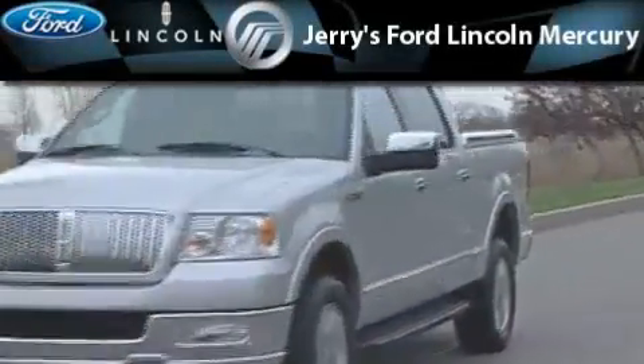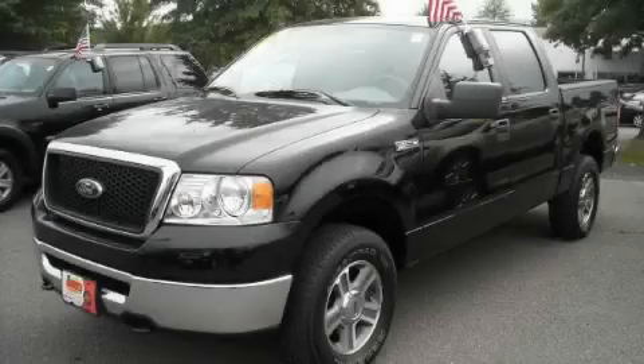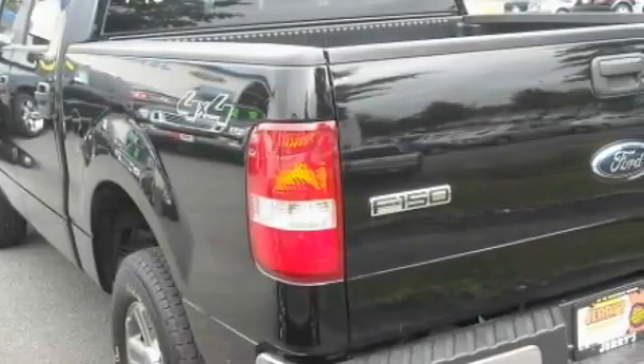Another fine vehicle offered by Jerry's Ford Lincoln Mercury. This is a 2008 Ford F-150. Whether hauling, commuting, or towing, this truck is the right one for you.